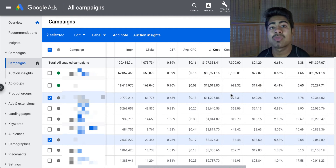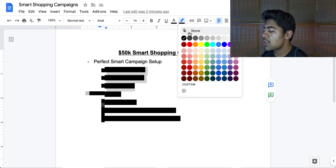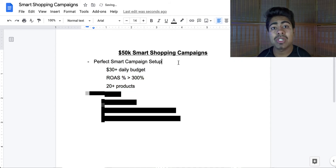Exactly how can you achieve such results with smart shopping campaigns? You will have to understand what the perfect setup is. When it comes to setting up a smart shopping campaign, there's really not much you have to do — only a few settings you have to change. Here's what I recommend: in 2021 and onwards, a minimum budget of $30 per day or more is required.